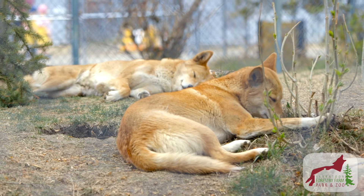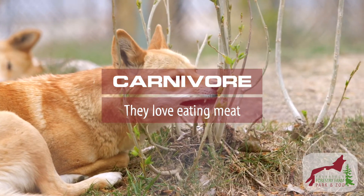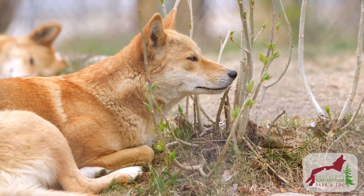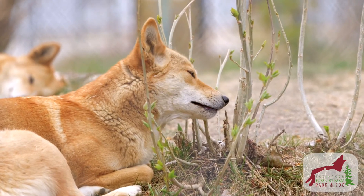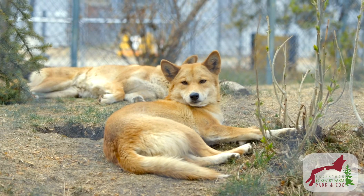These guys are carnivores, which means in the wild they only eat meat. We carefully curate their diet, and what that means is that they get food that's only fit for human consumption — the same food you or I would eat for dinner. However, they like to eat it raw, not cooked like we do.